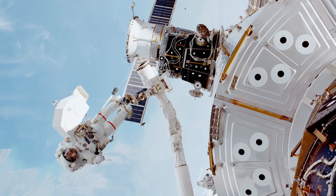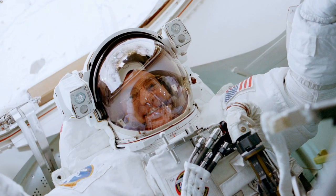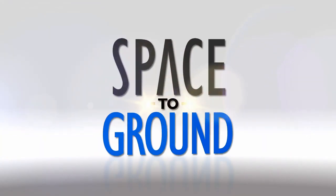The longest U.S. EVA was 8 hours and 56 minutes, performed outside the ISS by Susan Helms and James Voss on March 11, 2001 during a space shuttle assembly mission. Make sure to keep sending your questions and comments using the hashtag SpaceToGround. We'll see you next week.